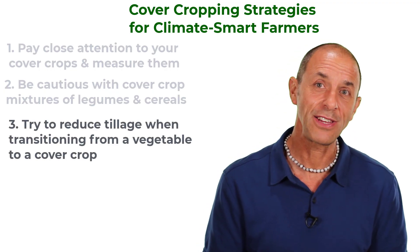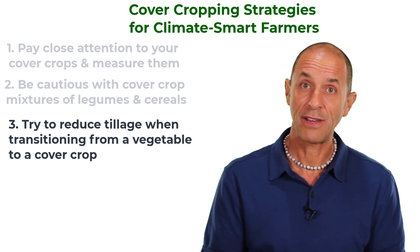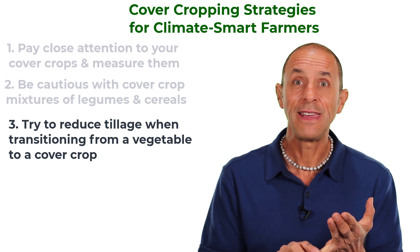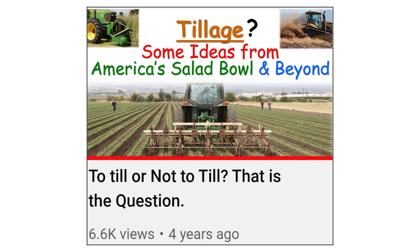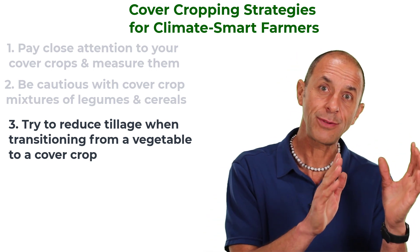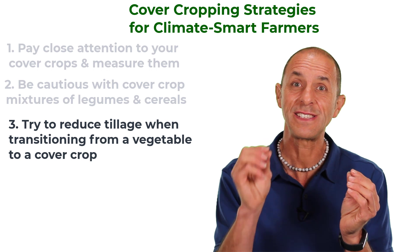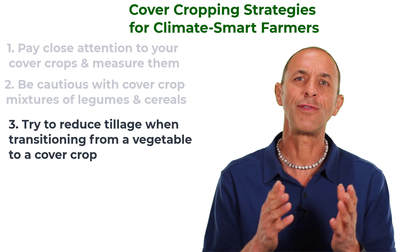The third strategy is to try to reduce tillage as you transition from a vegetable to a cover crop. I know there's a lot of interest and potential benefits to reducing tillage in vegetable systems, but it's not easy — especially if you can't use an herbicide and if you're trying to plant a vegetable into a thick mat of cover crop mulch. One of the easiest ways we can potentially reduce tillage in high-value vegetable systems could be when we transition from a vegetable to a winter cover crop. Cover crops are pretty tough and flexible and can germinate without a lot of careful soil preparation, in contrast to most small-seeded vegetables that need a very fine seedbed.